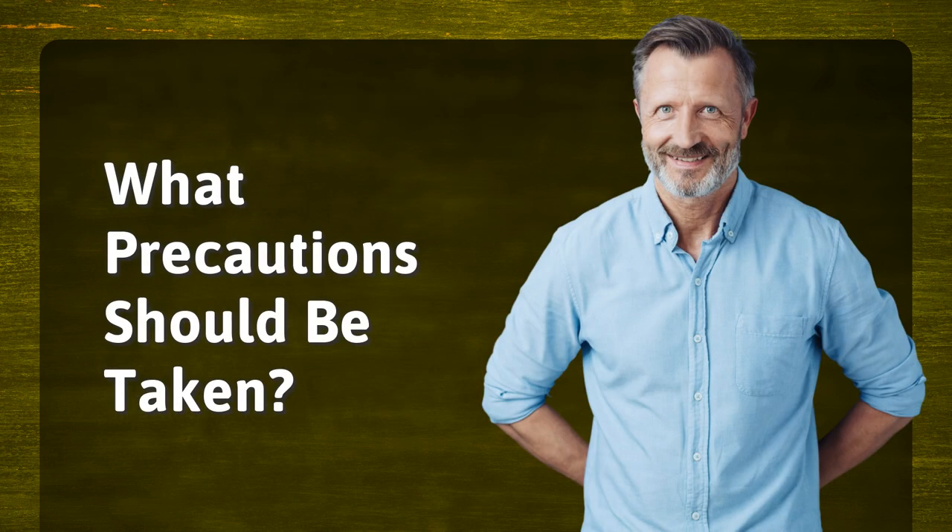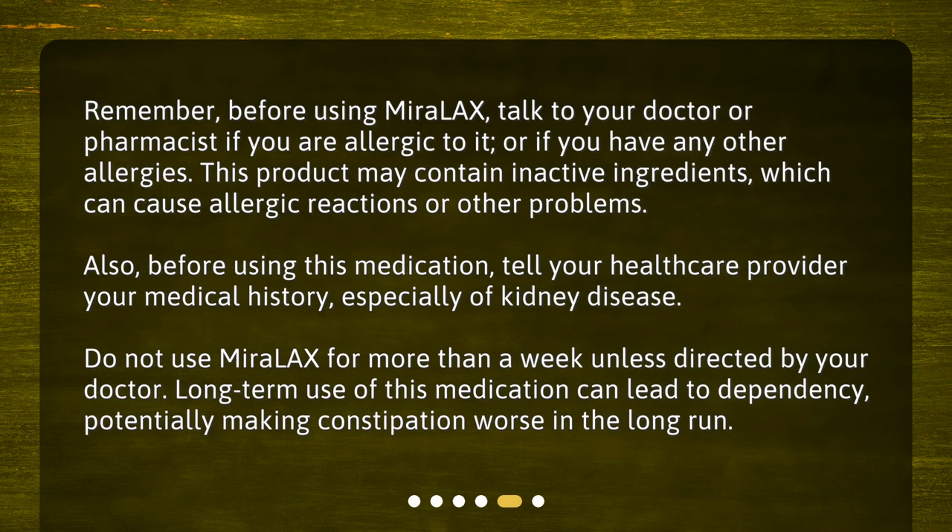What precautions should be taken? Before using Miralax, talk to your doctor or pharmacist if you are allergic to it or if you have any other allergies. This product may contain inactive ingredients which can cause allergic reactions or other problems. Also, before using this medication, tell your health care provider your medical history, especially of kidney disease.